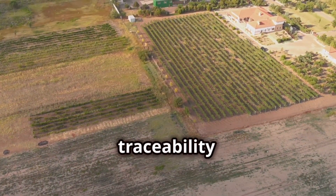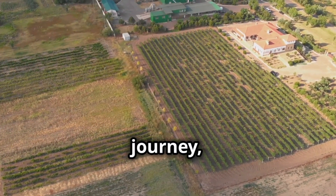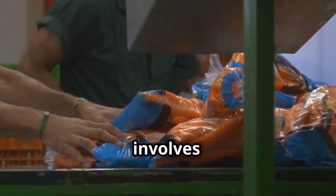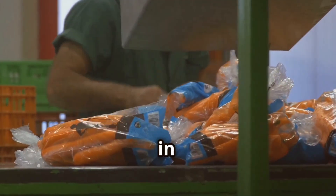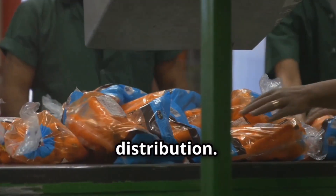In essence, traceability is the ability to track food products through every stage of their journey — from the farm where they were grown to the supermarket shelves where they are sold. This involves documenting each step in the process, including production, processing, packaging, and distribution.